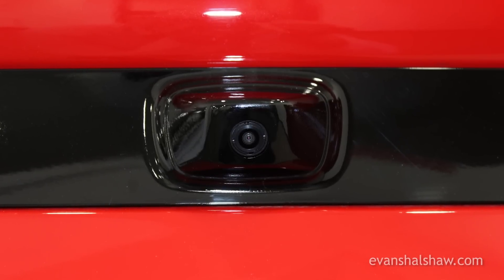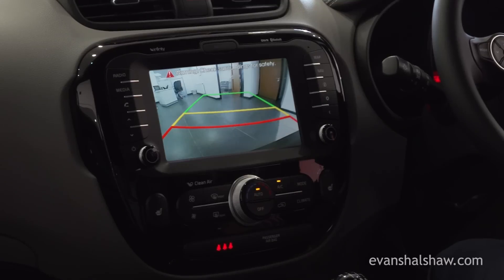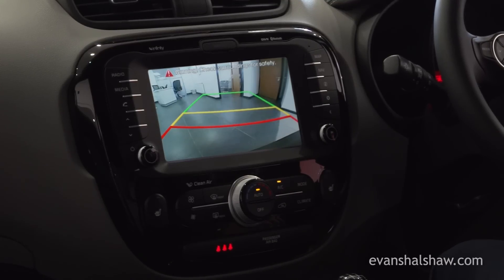A reversing camera, located on the boot door, combined with the view on the 8-inch touchscreen on the dashboard, makes it easy to reverse the Soul safely.